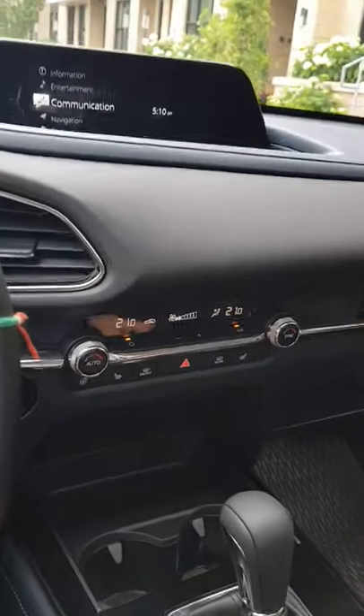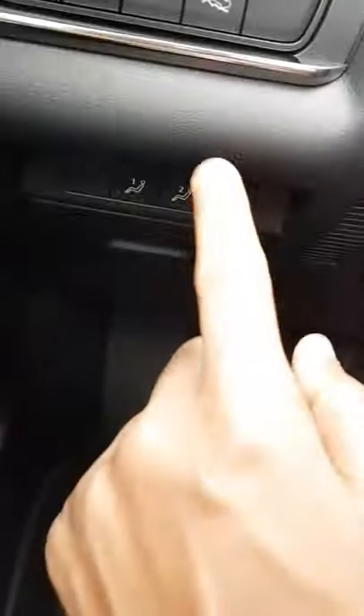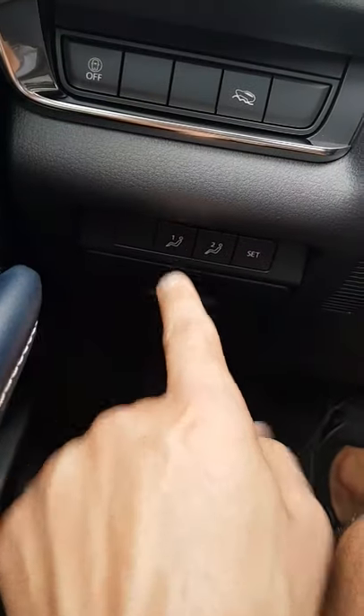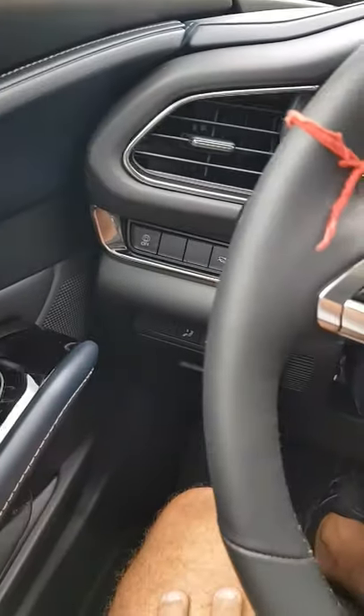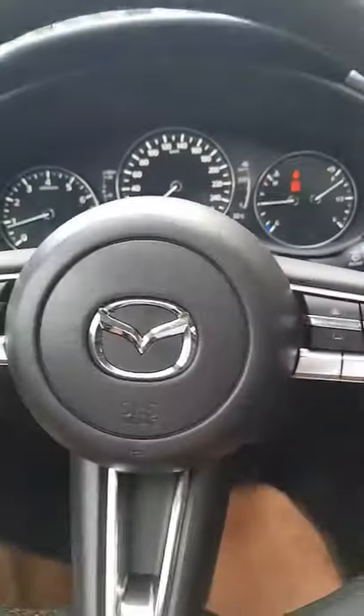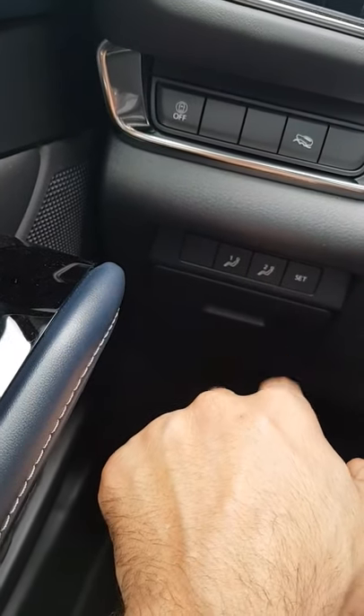The car also comes with a memory seat feature. The driver's seat can be electronically set through buttons — once you've set the seat to your liking, you press the set button and it stores that setting. It also syncs this setting with the car remote, so when you unlock the car with your remote, the seat automatically adjusts to your preferred position.